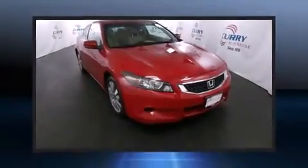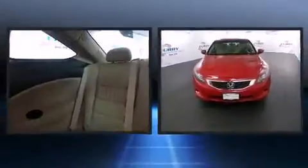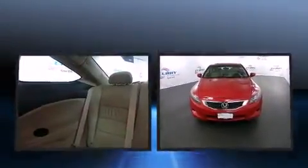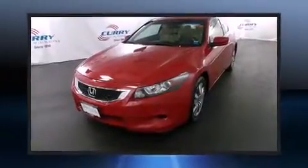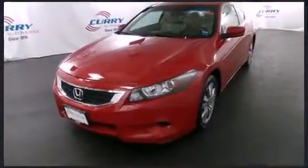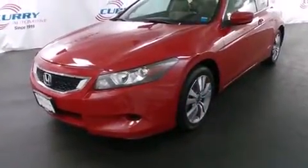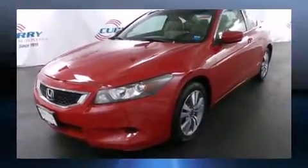Come test drive this 2009 Honda Accord. This two-door, five-passenger coupe still has less than 90,000 miles. Honda made sure to keep road handling and sportiness at the top of its priority list. It features an automatic transmission, front-wheel drive, and a 2.4-liter four-cylinder engine.